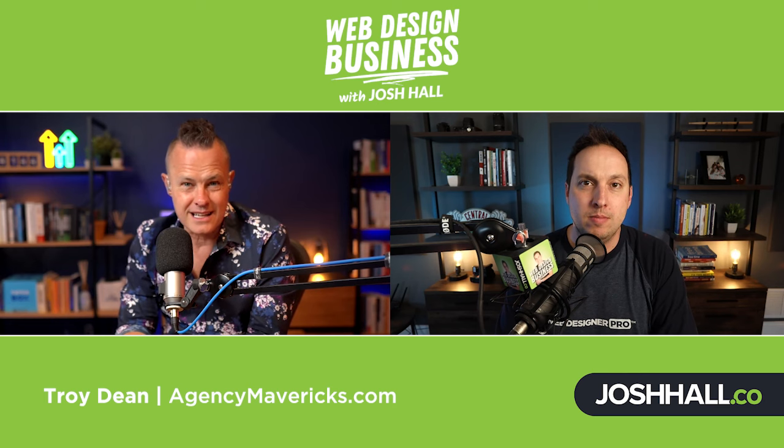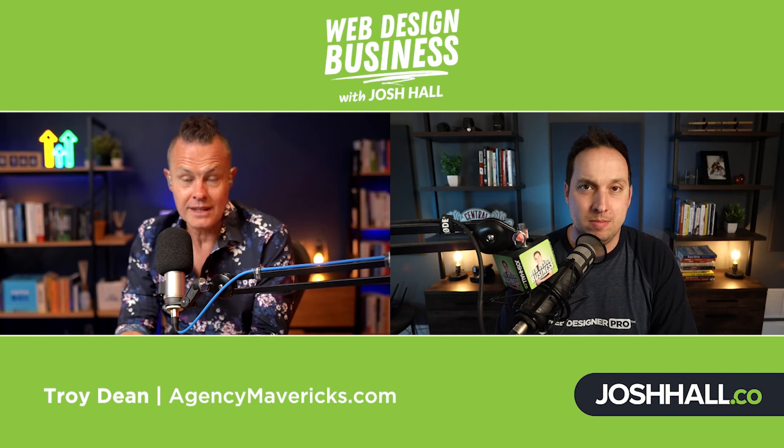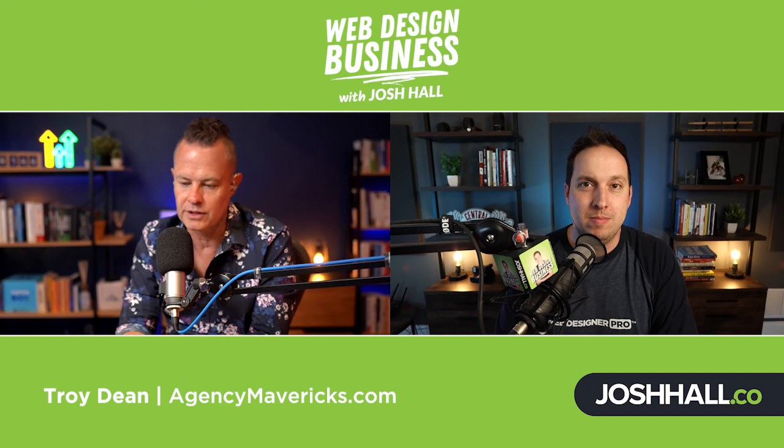I sort of stepped away from the business last year in a big way. But the fact that the business runs on recurring revenue allowed me to do that. And I'm back now, I'm running the company again. I'm back in as CEO and I'm super excited — things are going really well and everything's moving in the right direction.